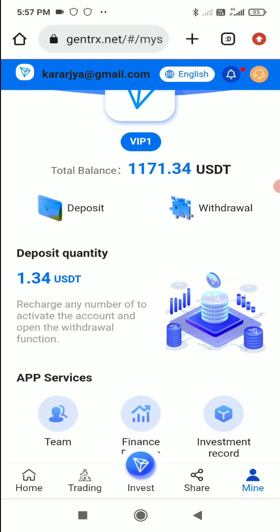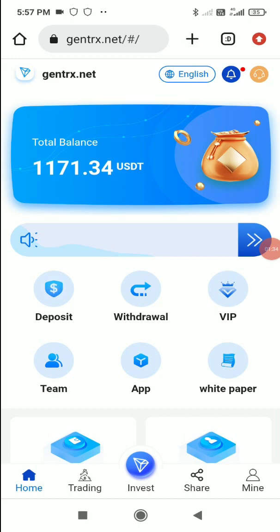It's a great platform. I've shown you the deposit and withdrawal process — from here you can easily earn lots of USDT and TRX. The link is in the description below, so register now and start earning.